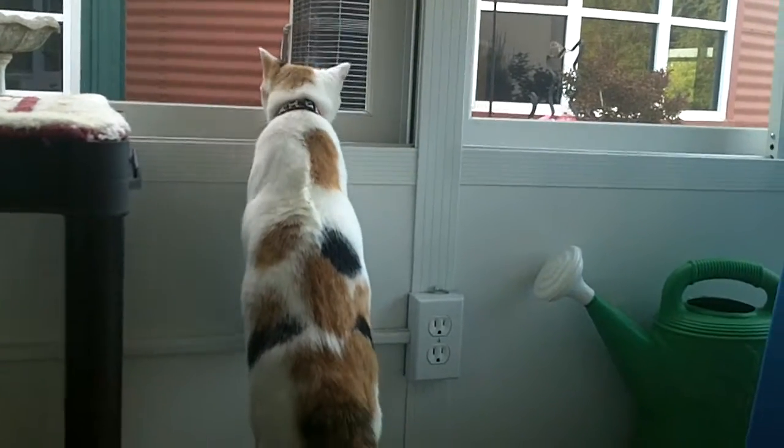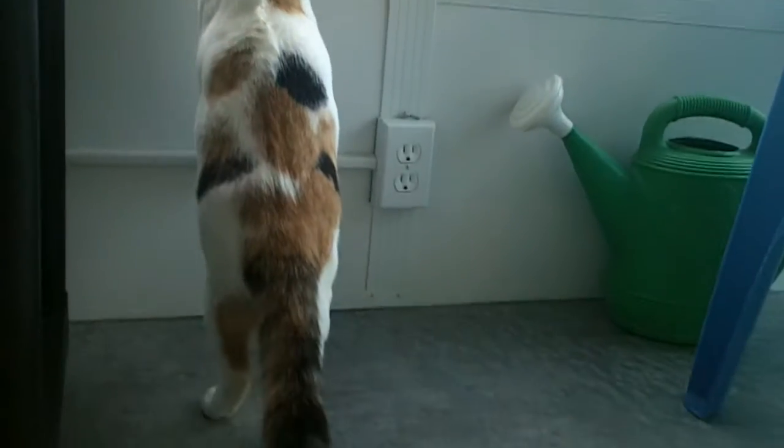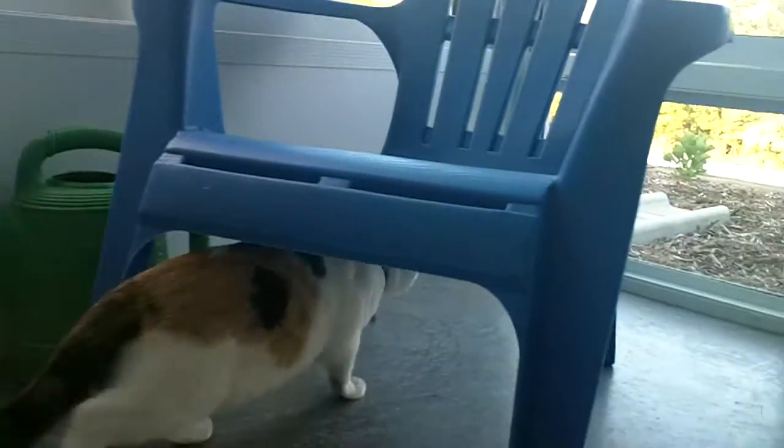This beautiful calico cat is named Six. Look at her beautiful markings, right down to the little white tip on her tail. Isn't that cute? Now Six is exploring our sunroom. She's just come in here, so she's kind of checking everything out.